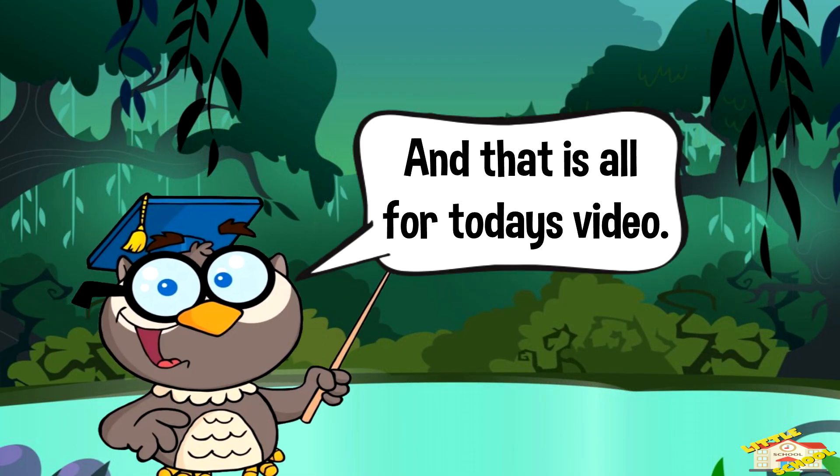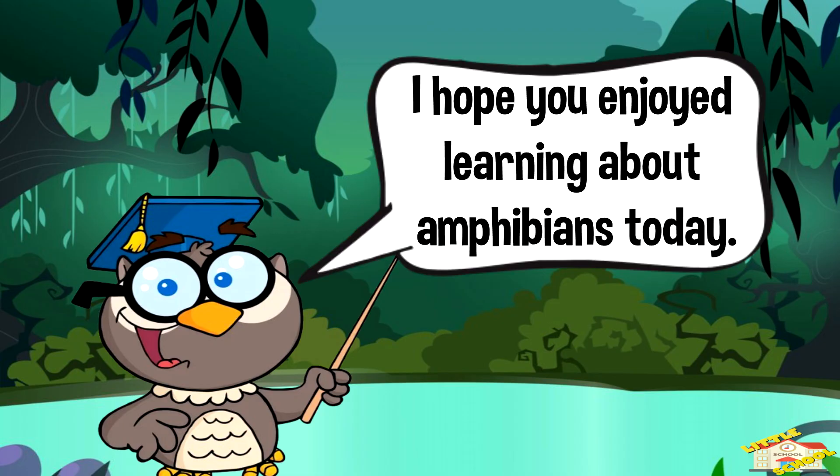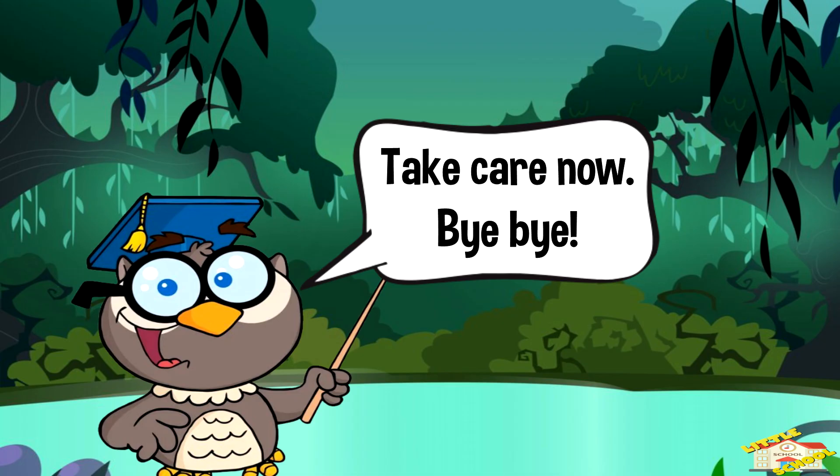And that is all for today's video. I hope you enjoyed learning about amphibians today. Take care now, bye bye!